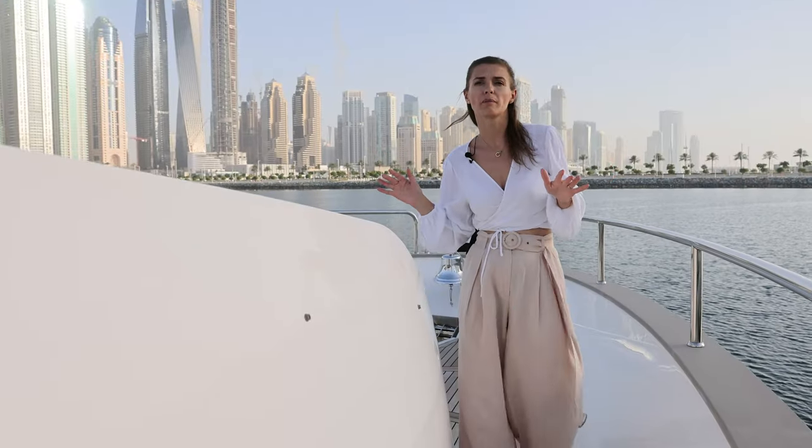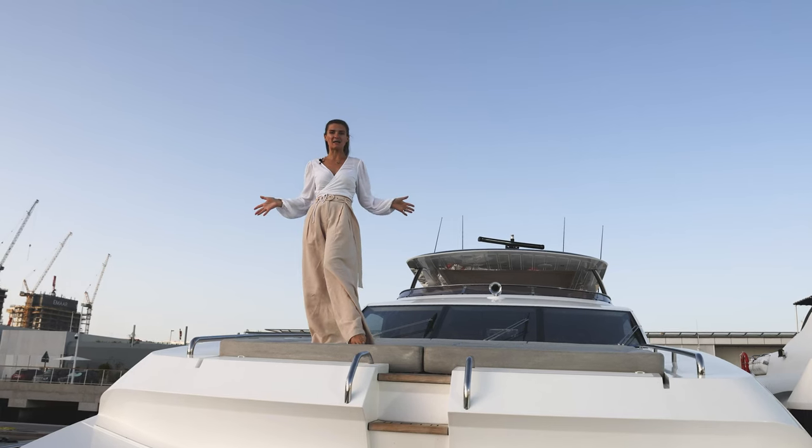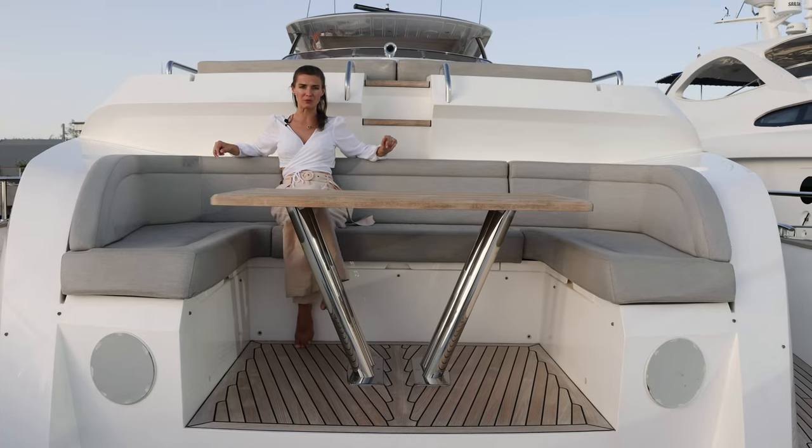We are on the bow area of this boat and you have a massive sun bed and a very comfortable sitting area.